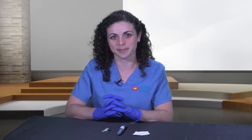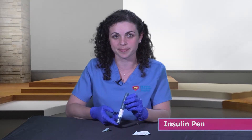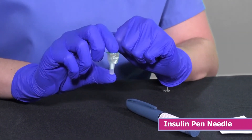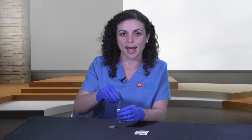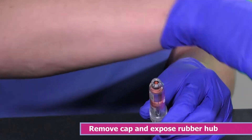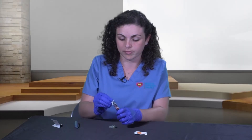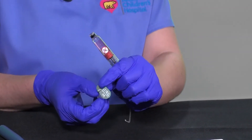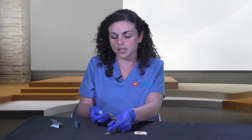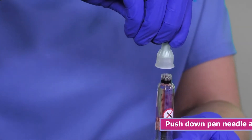Now I'm going to show you the second method of insulin delivery — using an insulin pen. The first step is to wash your hands. For insulin pen delivery you will need your insulin pen, an insulin pen needle, and two alcohol swabs. To get your insulin pen ready, remove the cap that exposes the rubber hub, and scrub it with alcohol. Allow to air dry for a few seconds. Then grab your pen needle and carefully remove the paper wrapping.